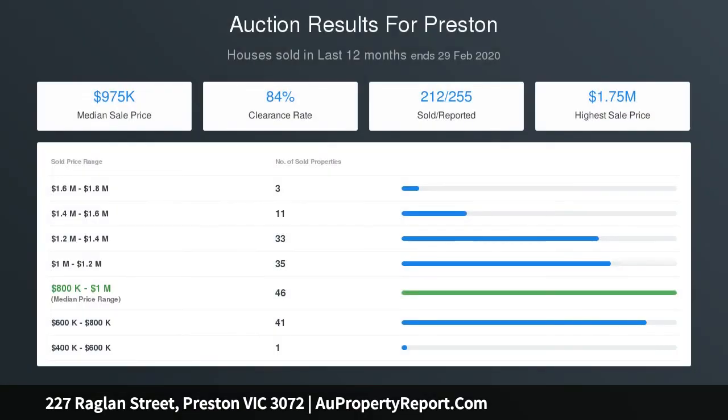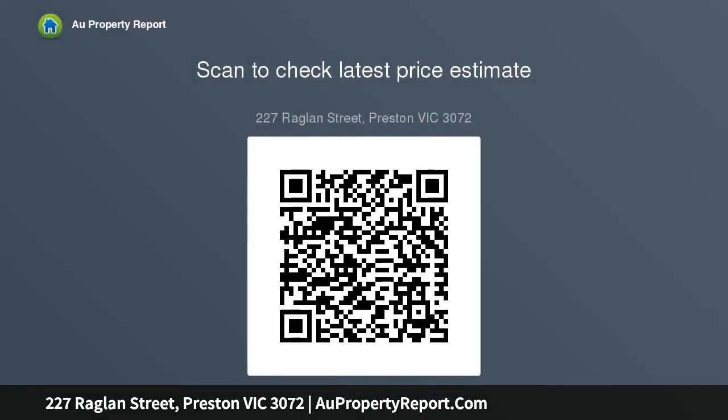A wonderfully private backyard complete with bluestone-paved entertaining area and secure off-street parking via roller door to Lawn Grove. A short stroll to Plenty Road trams, Preston South Primary School, and the open spaces of Adams Reserve. Also close to South Preston Shopping Centre, with easy access to High Street cafes and Preston.